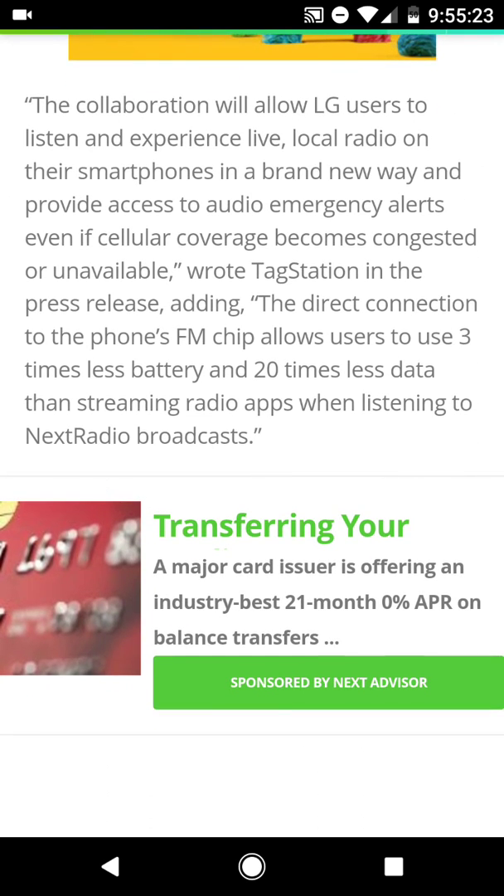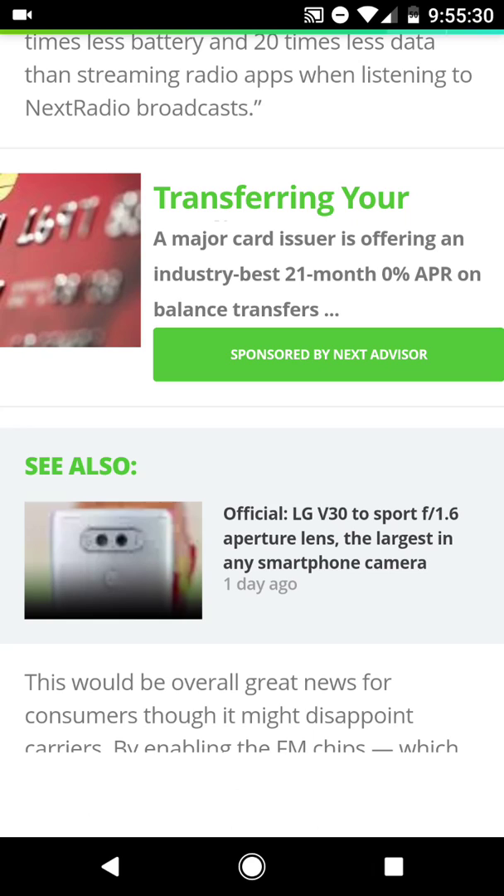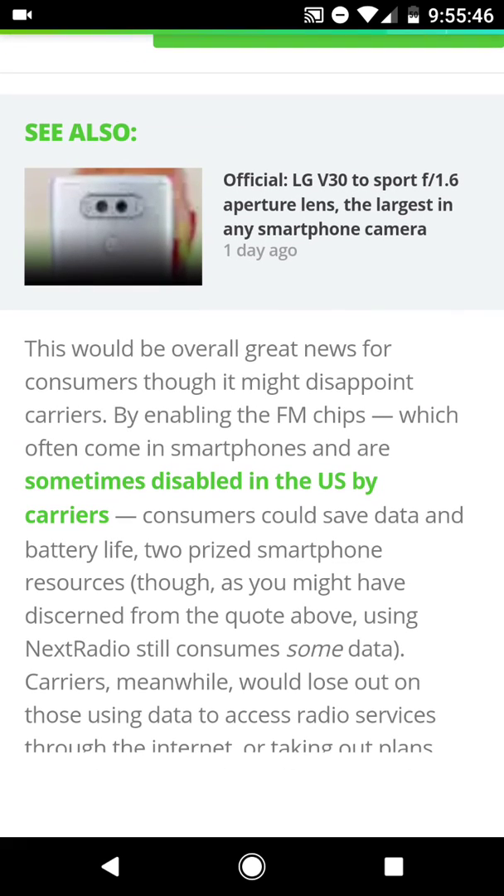For those of you that don't know, FM radio uses a ton less data. I remember back in the day when I was using the FM radio activation chip inside my phone, I don't remember any measurable amount of data being used, honestly. But that was several years ago, so I'm assuming now it could be a little bit different. But up to 20 times less data sounds like a great thing.